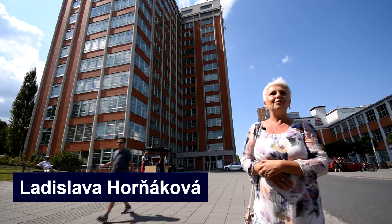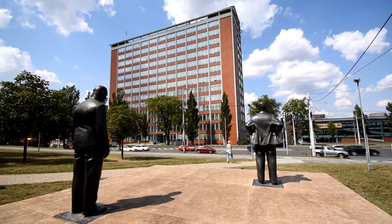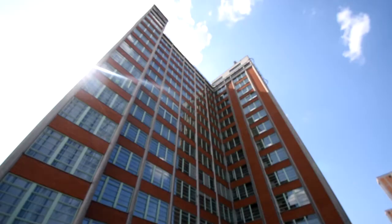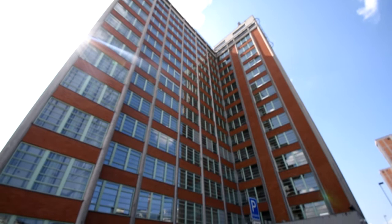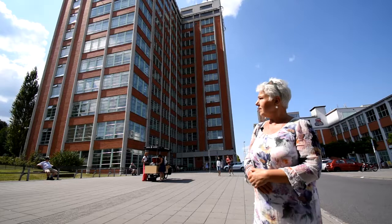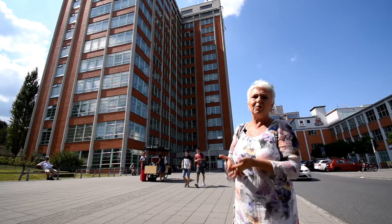We are standing in the city centre of Zlin, on the site of the former Bata factory. Today the premises are open to the public and they accommodate various institutions and shops. There is also the regional authority and financial administration office, located in the former Bata administrative building. It is one of Zlin's most significant landmarks and a unique example of functionalist architecture in the country.